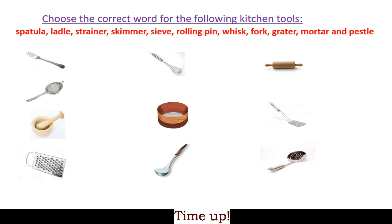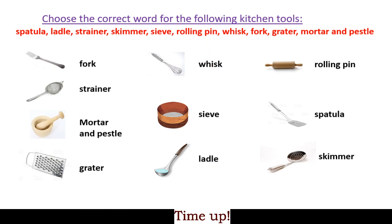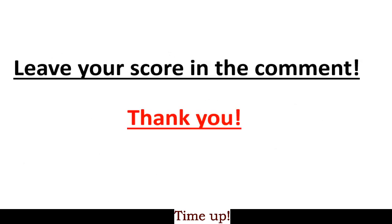Alright, your time is up and here are the answers. You can of course pause the video and then check. As usual, leave your score in the comments, and thank you so much for watching!